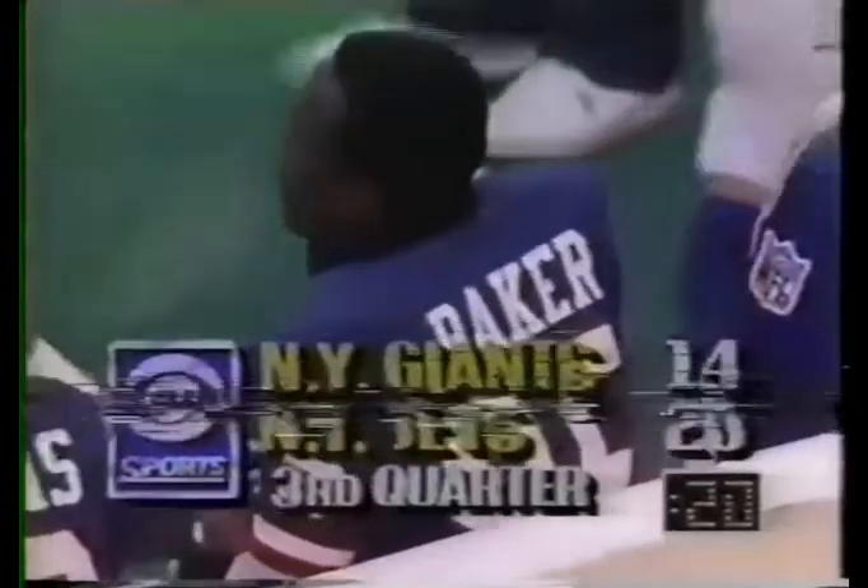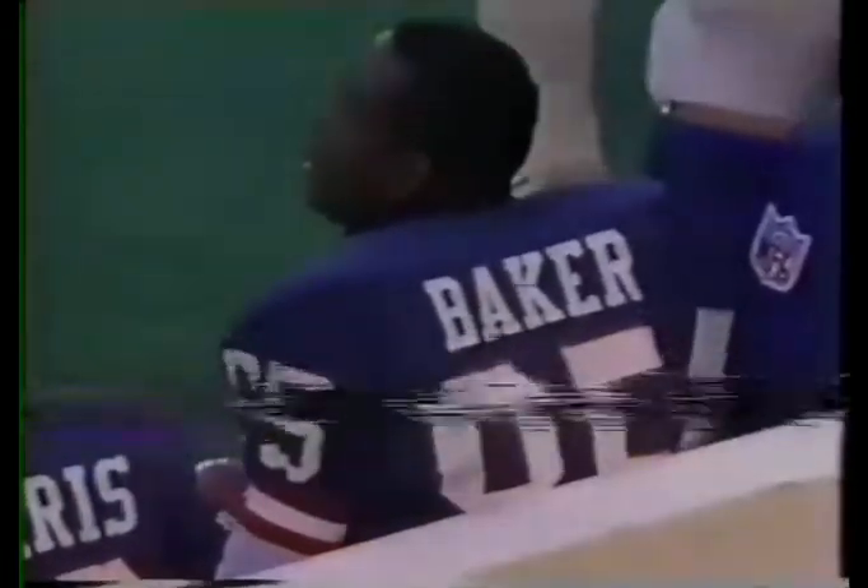And it's 20 to 14. That might be a head coaching job somewhere for me. You'd have to take a pay cut.